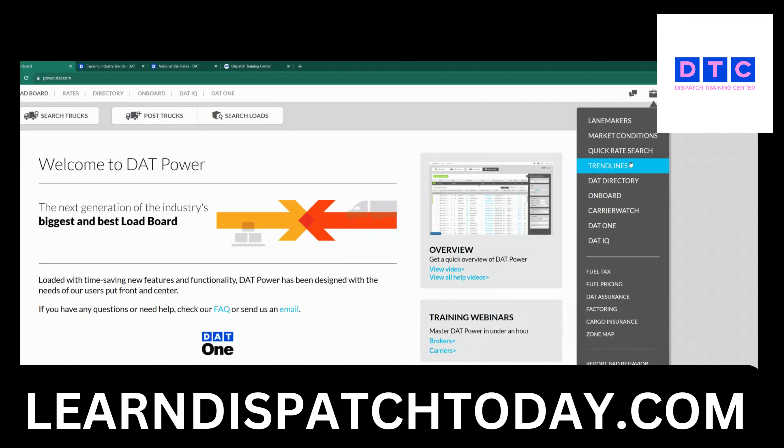You can see market conditions, do a quick rate search, see trend lines, use the DAT directory for onboarding carriers, watch DAT One, DAT IQ if you are using that, and of course fuel tax, fuel pricing, DAT Assurance, factoring, cargo insurance, zone maps, and you can even report bad behavior.